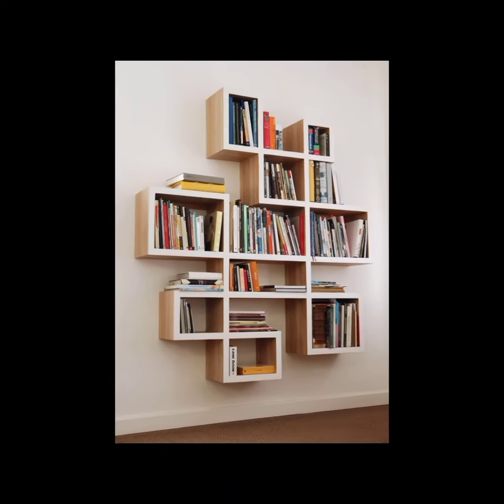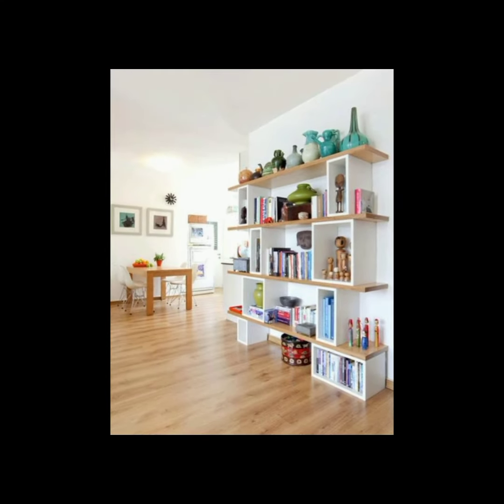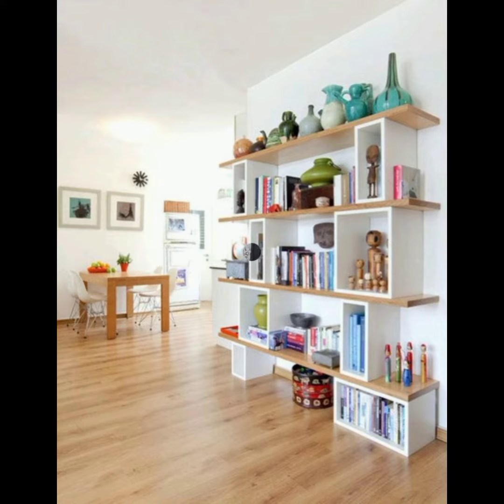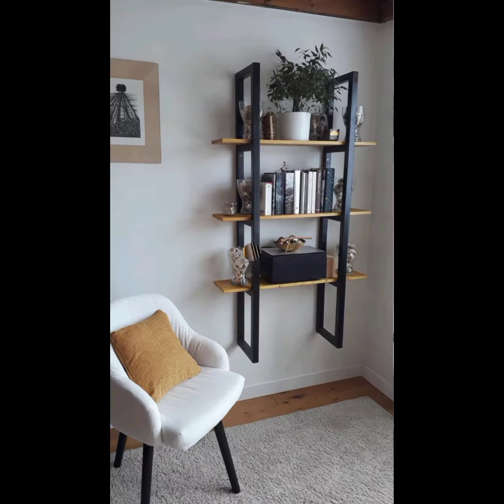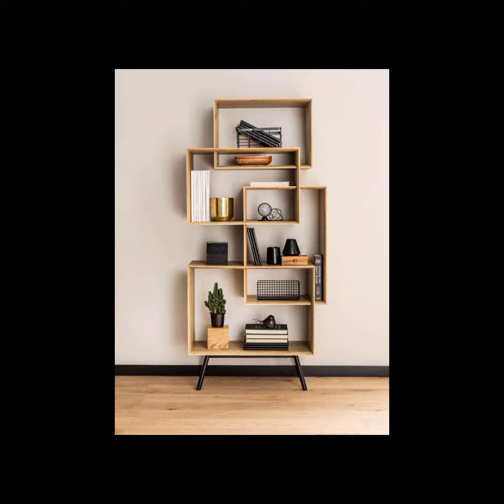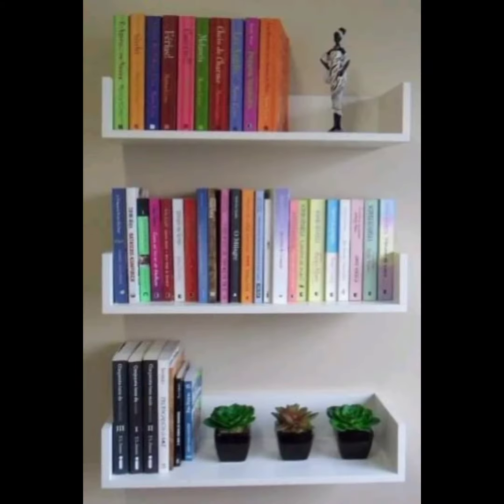Standard bookcase: this is the most common bookshelf design, consisting of horizontal shelves supported by vertical sides or back panels. It is simple and versatile, suitable for various room styles and sizes.